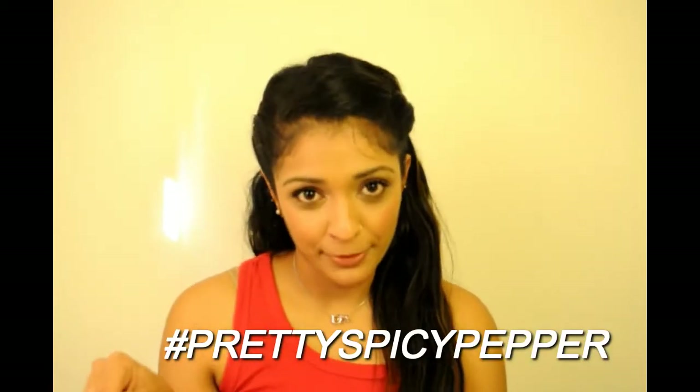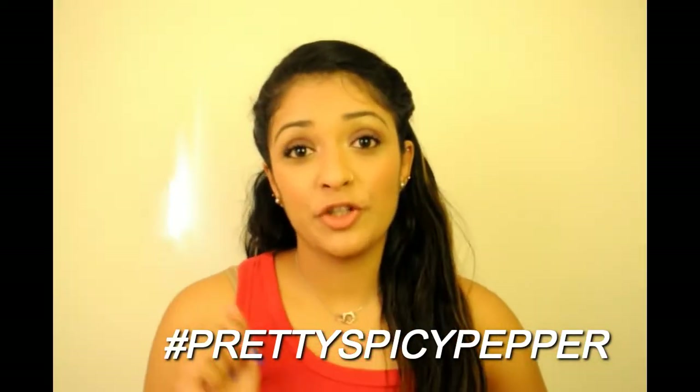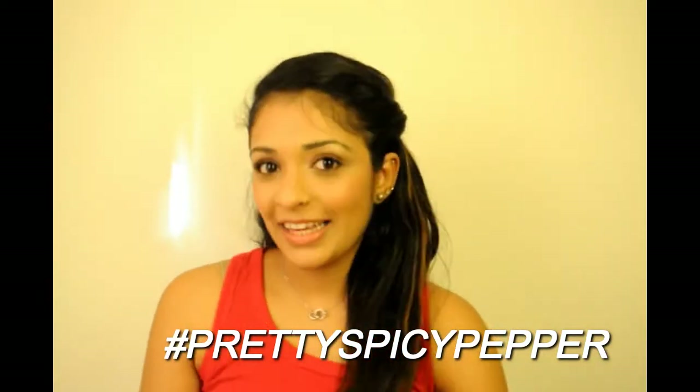If you recreate a look inspired by my video, post those pictures on Instagram and hashtag me with 'pretty spicy pepper' — the hashtag is down below. I'll give you a quick review of all the products I used today. It's a first impressions review.